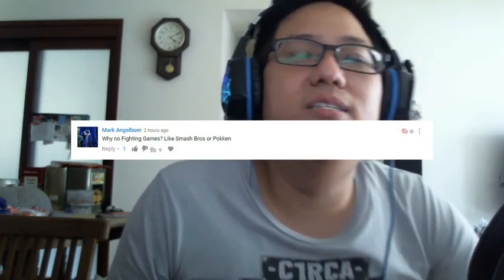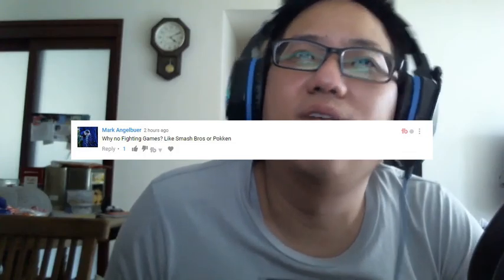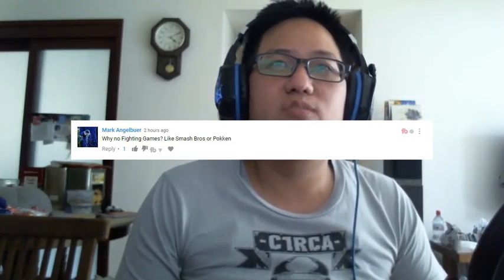Mark Angle Buur Boio asked why no fighting games like Smash Bros or Pokken. The answer is simple: I don't have a Wii. Second, fighting games aren't something I'm terribly good at. I've had several tries at Mortal Kombat 9 and 10 and even though I like the games, I wouldn't say I'm good at them. Fighting games just aren't my thing. I prefer shooters, racing games, and rhythm games.